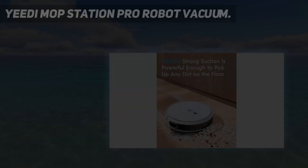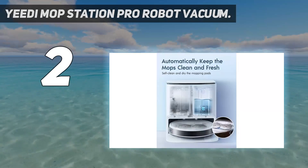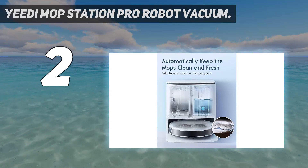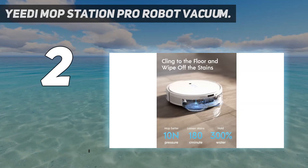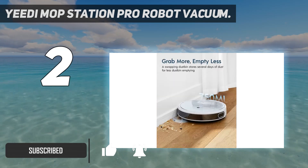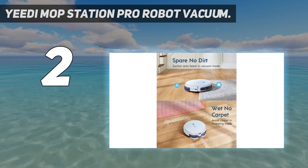Number 2 on my list: the Yeedi Mop Station Pro Robot Vacuum. Yeedi's Mop Station Pro is both a mop and a vacuum. With the large rear dustbin attached, it works as a vacuum, running on a schedule you set to keep your house clean. When you want to mop, replace the dustbin with the mopping attachment that has two rotating, replaceable scrubbers.